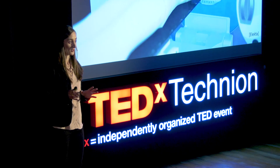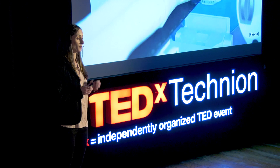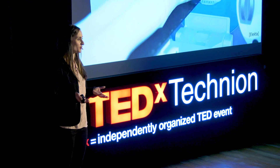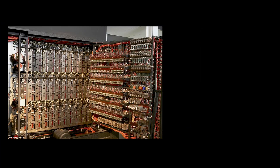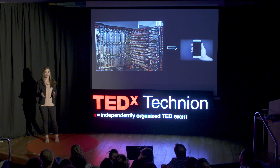Now, imagine that all these X-ray applications could be done with a device the size of your palm. I know that in light of what I've showed you, this may sound like science fiction. But we have a great example of exactly this kind of science fiction. Going back to the 1930s, Alan Turing invented what we consider the first computer — it was enormous and complicated. Yet today, each and every one of you has their own smartphone, such a small device that can do so much more than the first computer.